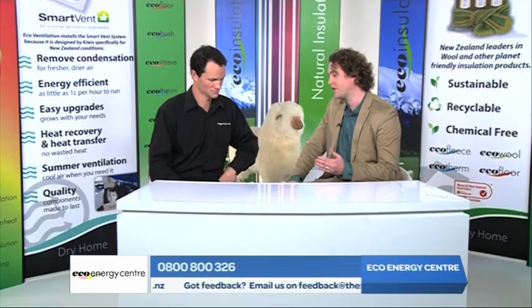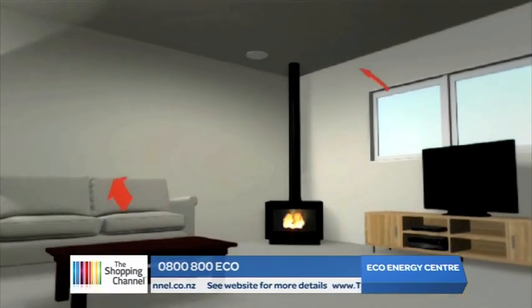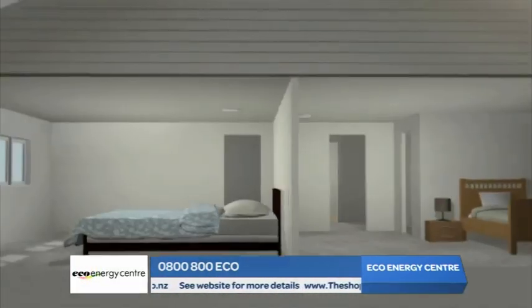And what is so smart about SmartVent? SmartVent has a number of smart features and benefits. However, the big thing is that you can bolt on attachments so that the system can grow and evolve with your family's needs. For example, you put a ventilation system in, it dries out the house — great. Then in the future maybe you want a heat transfer unit to take heat from the lounge down to the kids' rooms, or a summer feature, or you do a renovation and need a couple more vents for the new rooms. With SmartVent, these attachments are just simple bolt-ons — you don't need a major overhaul.